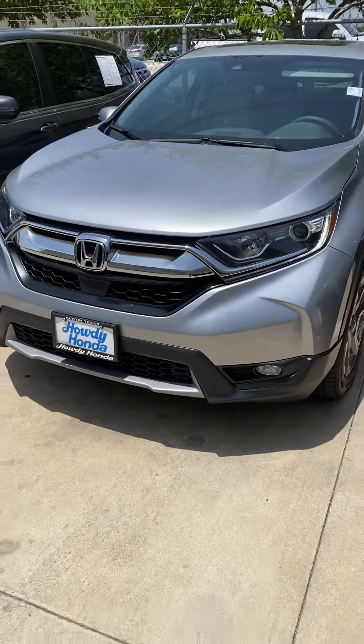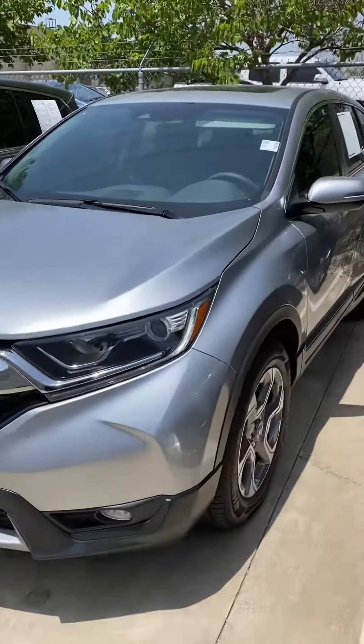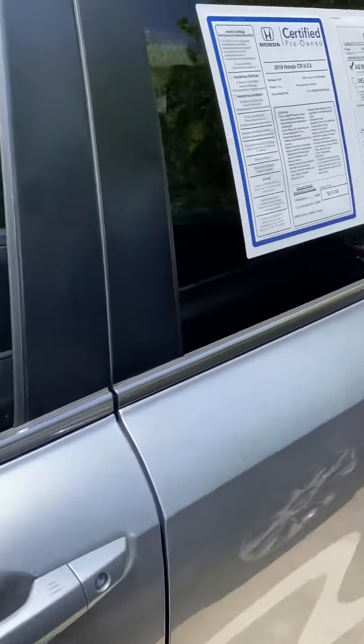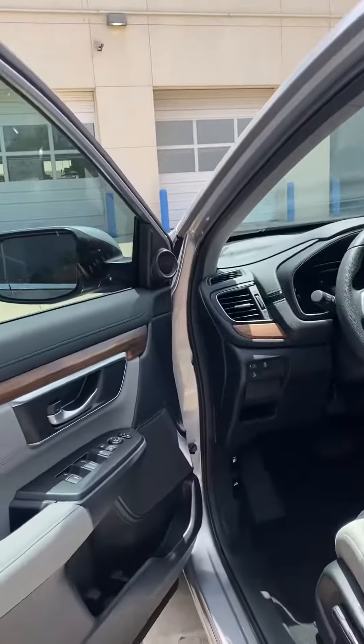Hi Robin, this is one of the options. It is a certified pre-owned 2019 silver CRV. It has 9,000 miles on it — it's basically brand new.